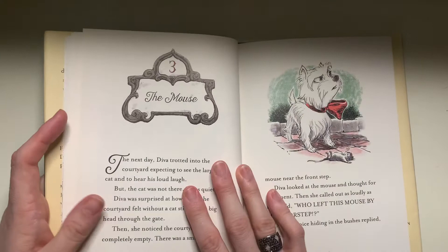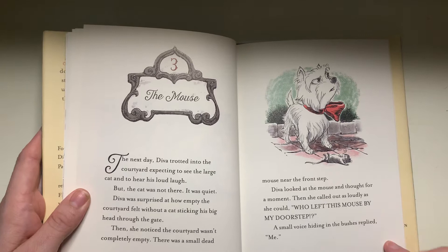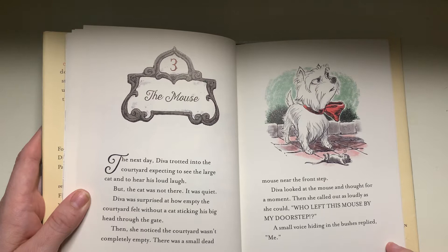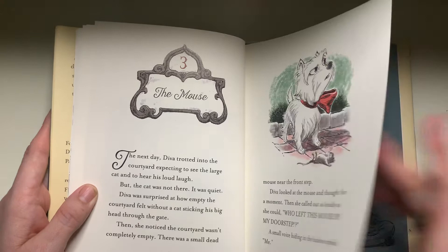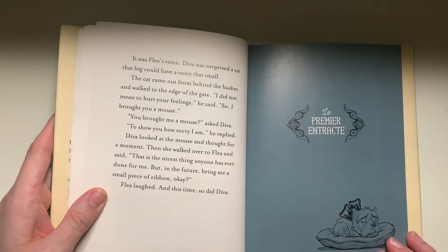Chapter three, the mouse. The next day, Diva trotted into the courtyard expecting to see the large cat and to hear his loud laugh, but the cat was not there. It was quiet. Diva was surprised at how empty the courtyard felt without a cat sticking his big head through the gate. Then she noticed the courtyard wasn't completely empty — there was a small dead mouse near the front step. Diva looked at the mouse and thought for a moment, then called out as loudly as she could, "Who left this mouse by my doorstep?" A small voice hiding in the bushes replied, "Me." It was Flea's voice. Diva was surprised a cat that big could have a voice that small. The cat came out from behind the bushes and walked to the edge of the gate. "I did not mean to hurt your feelings," he said. "So I brought you a mouse."